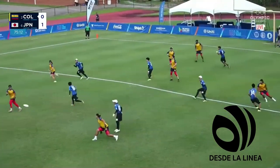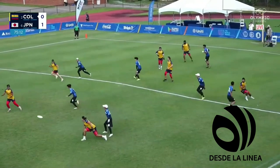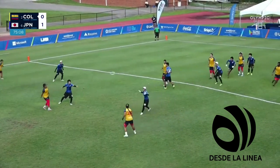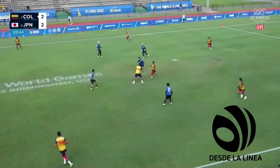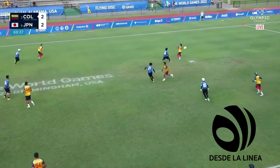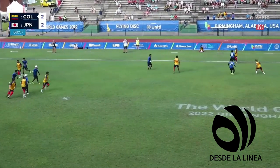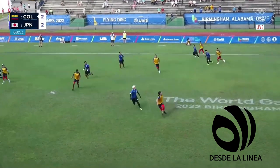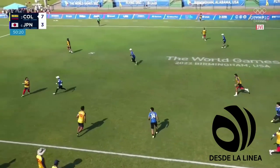Manu Cárdenas tips the disc, immediately goes sideways to Cartagena. Now she has it again, puts up their go-to throw. The Colombians swinging, trying to move the disc quickly. There's a big throw — just pulls something out of the defense.